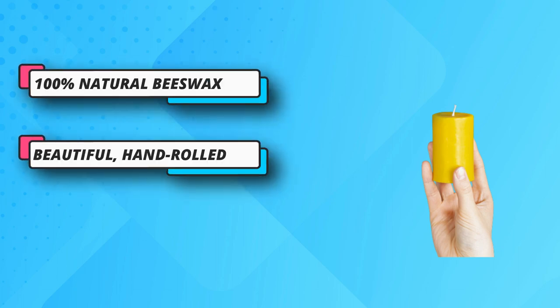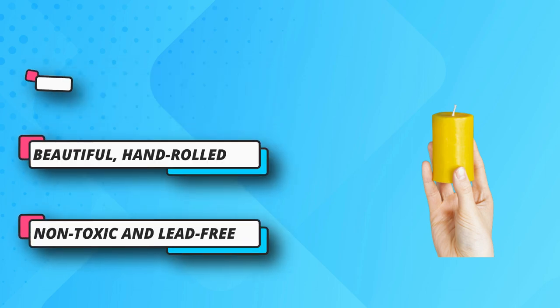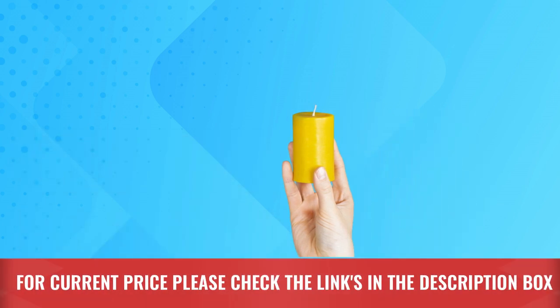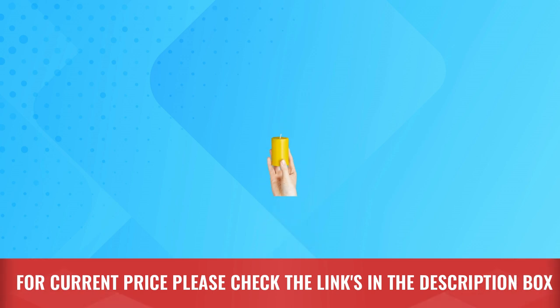Relaxation — there is something magical and fascinating about the flame of a wax relaxing candle. The light of our 3-inch pillar candles is truly special. For current price, please check the links in the description box.